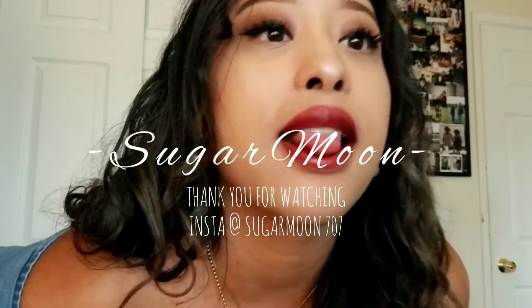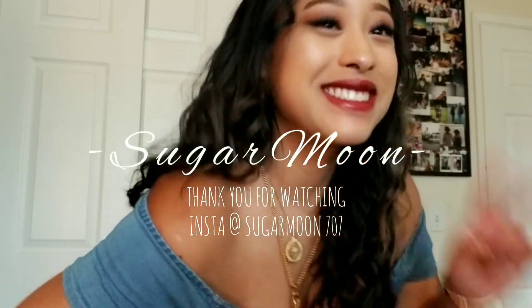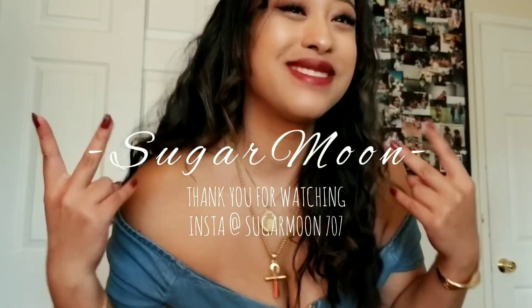Hi guys, welcome back to my channel! How are you all doing today? If you want to know how I did this makeup look as well as a get ready with me, go ahead and watch the following video.